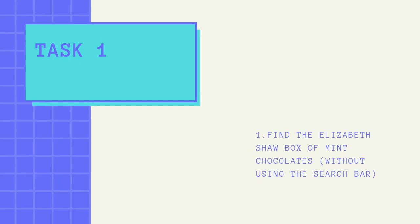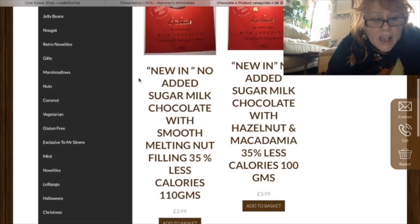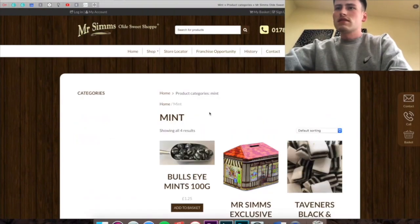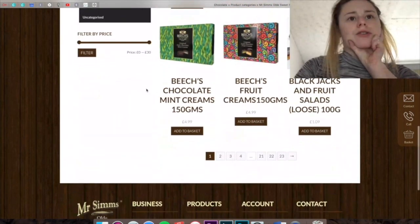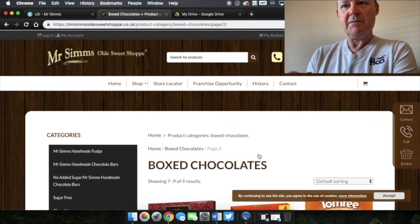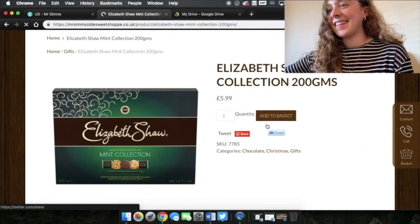Task 1: find the Elizabeth Shaw box of mint chocolates without using the search bar. User: 'There's nothing on the icons on the side that's helping me because they're evidently not there... Mint... there are 135 results but I'm going to just read through them and see which one I can find. There doesn't appear to be any Elizabeth Shaw under there.'